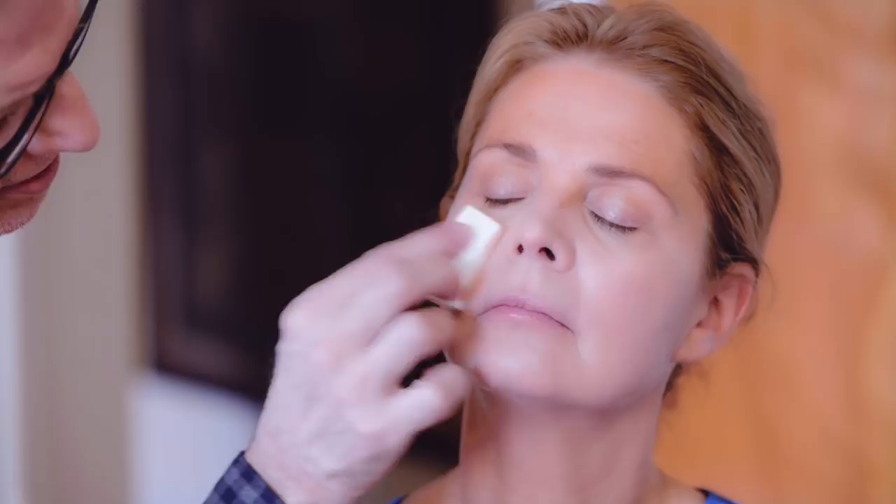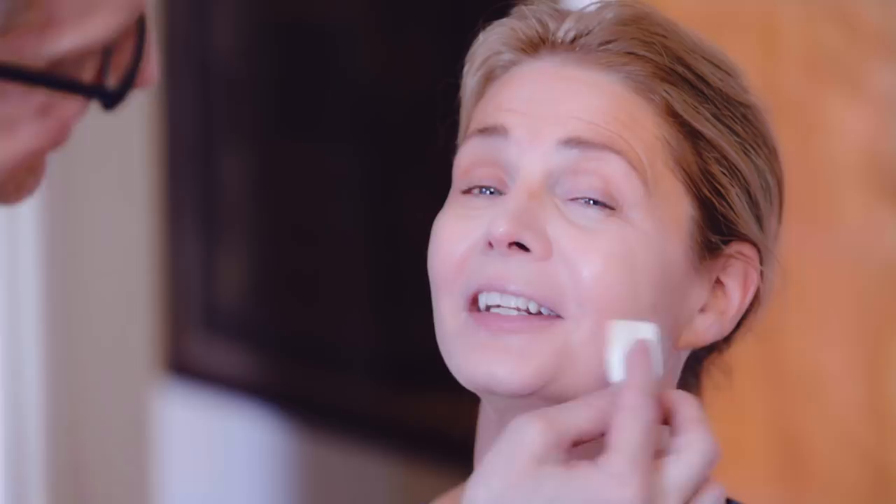What I like to do with the damp sponge — you're going to see that I don't rub the makeup in, I tap it in. I literally tap it in, and at the same time she's getting a great massage on that face. It feels good, it's like getting a massage.